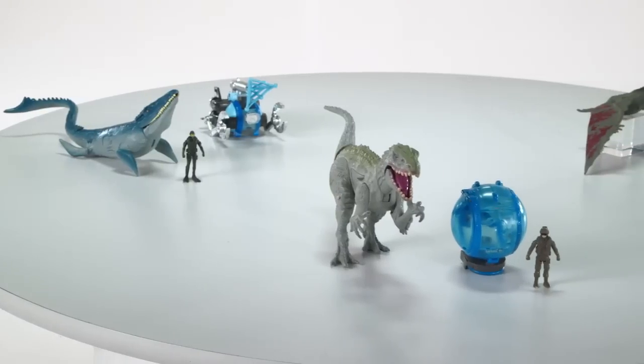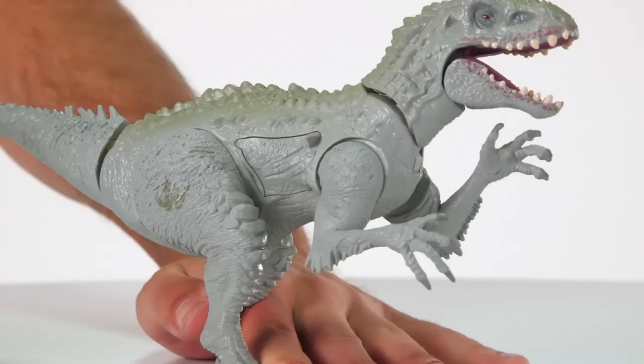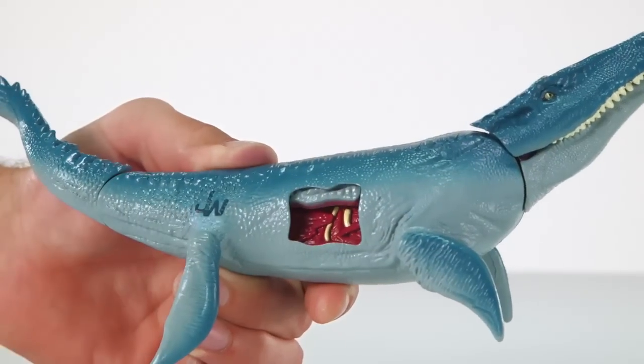It's the Jurassic World Vehicle Capture Pack Assortment from Hasbro. Stage your own make-believe dinosaur attacks using air, sea, and land vehicles. Each dinosaur and vehicle include battle damage features to make the battle more exciting.